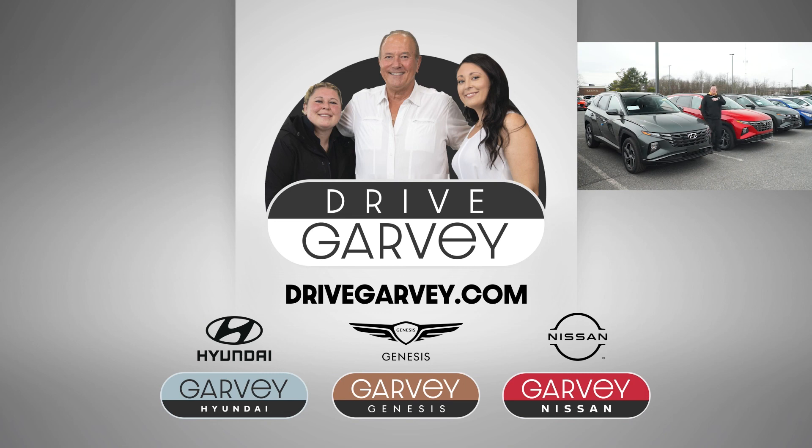And to answer the earlier question — you didn't think I was going to leave you hanging, did you? The hybrids are the two on the outside. This one is the regular internal combustion engine vehicle. All of them are for sale. Just saying. Stop on by. Bye-bye.